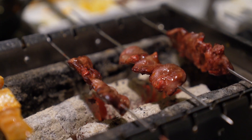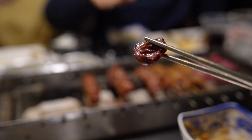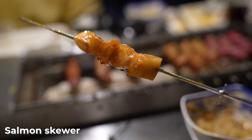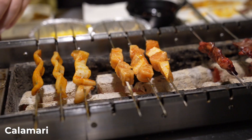Next round of skewers: chicken hearts, salmon, and squid. Not bad — I like the texture. For the salmon, I don't typically go for fish at skewer places but I gave it a try for the video. I prefer the beef honestly — I don't really like the salmon. The calamari was just okay. So far the beef and the pork neck are my favorites.